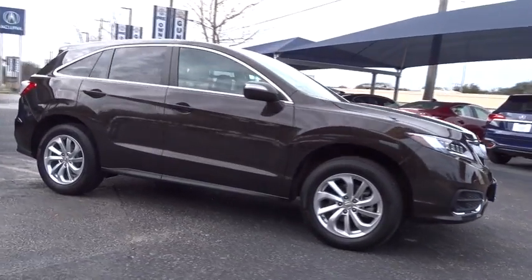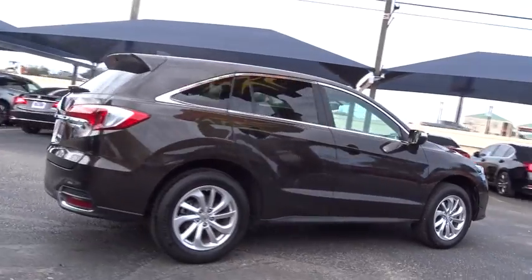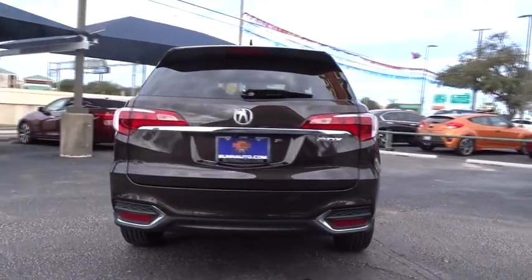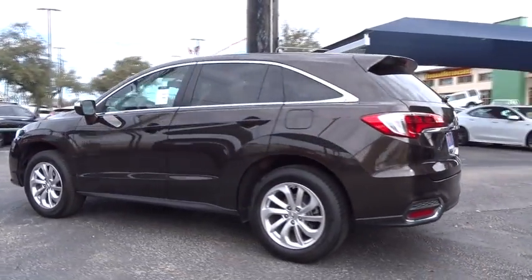The 2017 Acura RDX — viewed as Acura's answer to BMW's sporty X3, the RDX offers a stylish interior, plenty of sport, and a nice amount of utility. This vehicle has less than 8,000 miles.